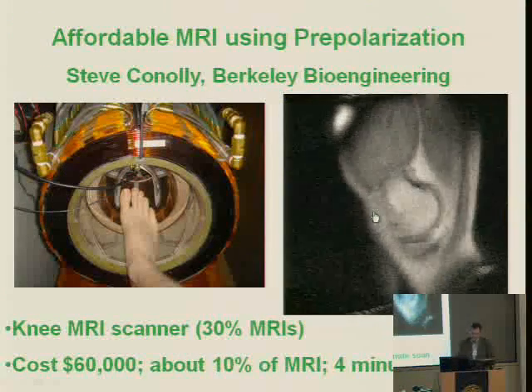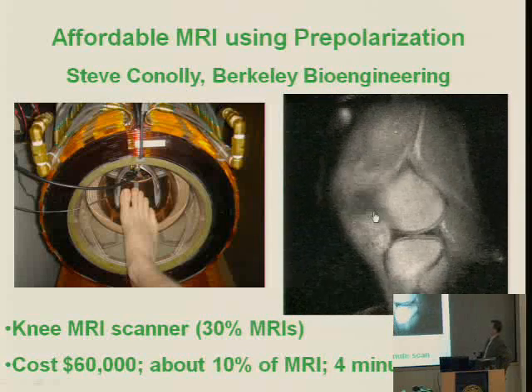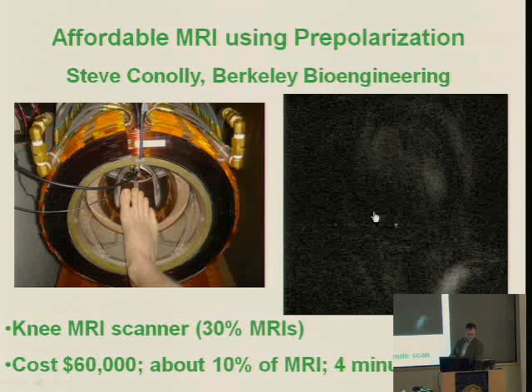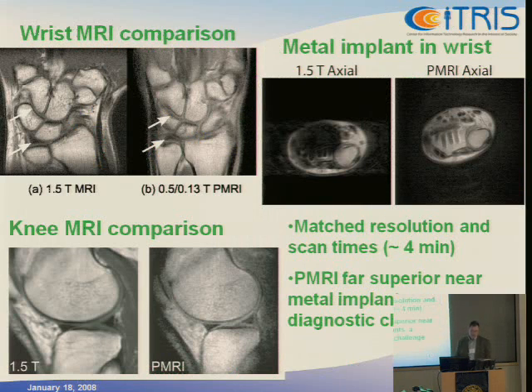This is absolutely the first knee scan we did — you can make out all the meniscus as I pan through the slices. The total cost of the scanner was about $60,000, roughly 10% of the cost of an equivalent 1.5T scanner, and it is equivalent in resolution and scan time. Comparing to 1.5T, it's a little unfair because we only have 0.5 Tesla polarization, so we suffer a factor of three loss in signal-to-noise. But you can see very good anatomy in these side-by-side comparisons of normal wrists and knees.